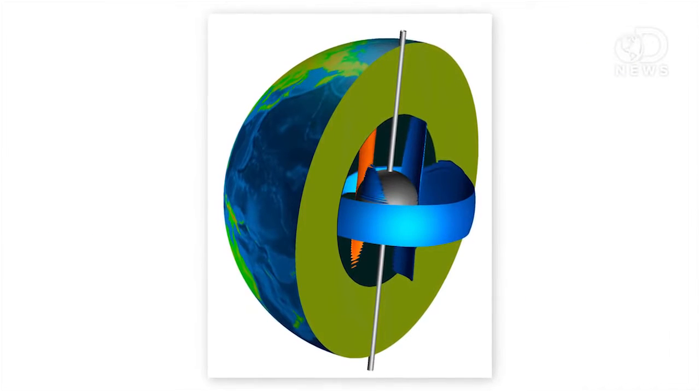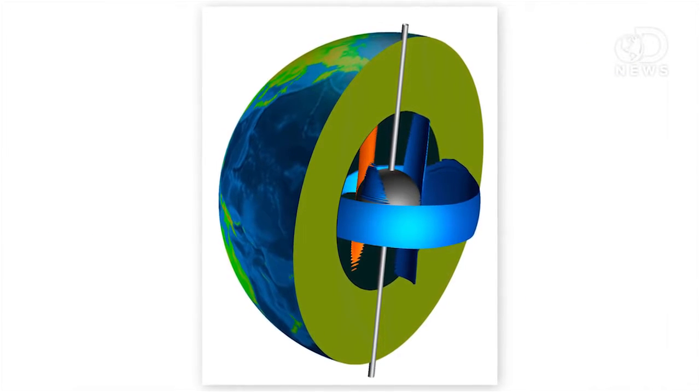Thanks to some new computer models from the University of Leeds and the Swiss Federal Institute of Technology, we've modeled the inside of the planet 100 times more accurately than ever before. The new model has revealed the moon-sized inner core is super-rotating in an easterly direction, and the outer core is flowing much slower in a westerly direction.